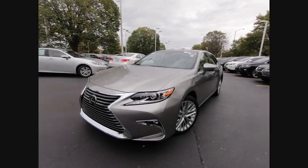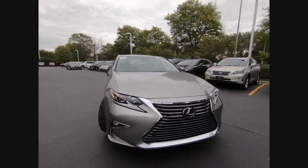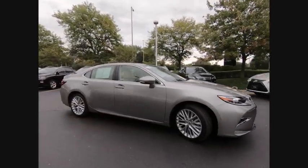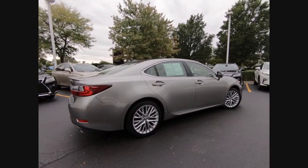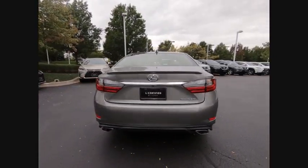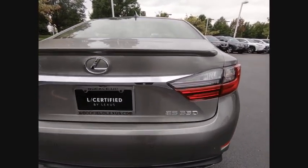The 2016 ES350. The Lexus ES350 is a sophisticated combination of distinctive styling, luxury, and smooth performance. A 3.5 liter V6 engine propels the ES from 0 to 60 miles per hour in 6.8 seconds. The countless standard interior features transport you to a new level of luxury and convenience, and it is priced below $40,000.